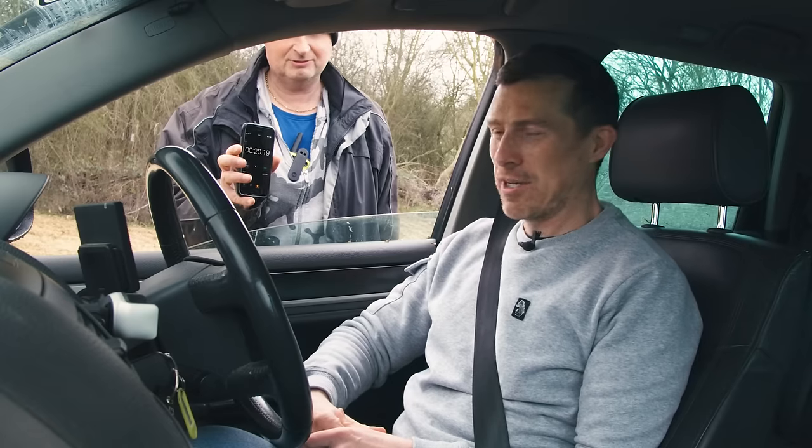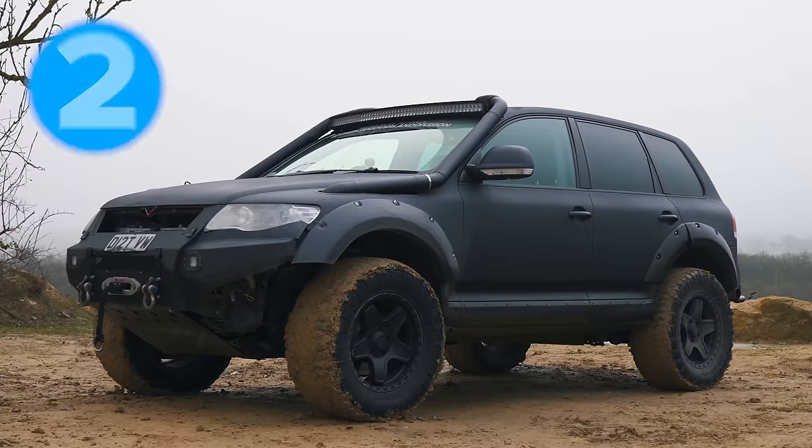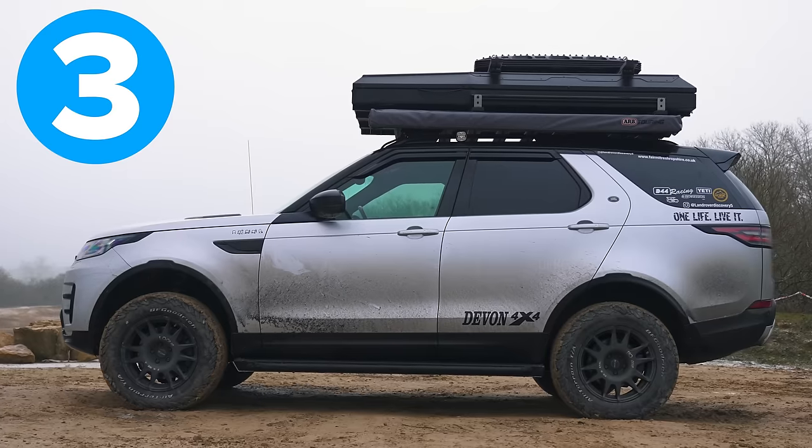Graham confirms the Touareg's superior performance. Two points to the Volkswagen, one to the Discovery — meaning three points each in total.